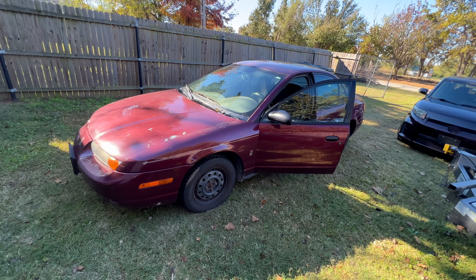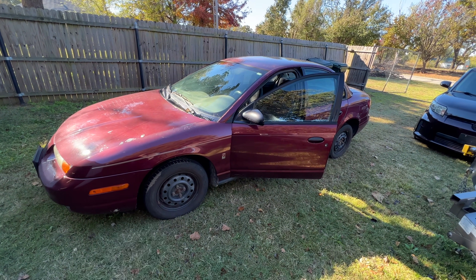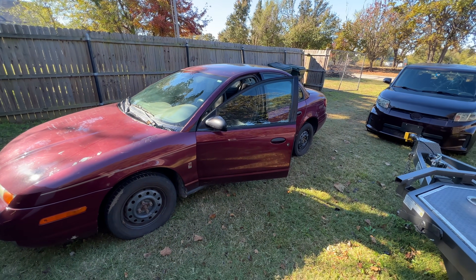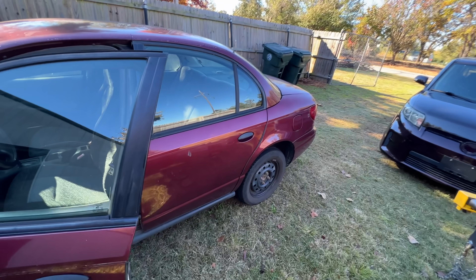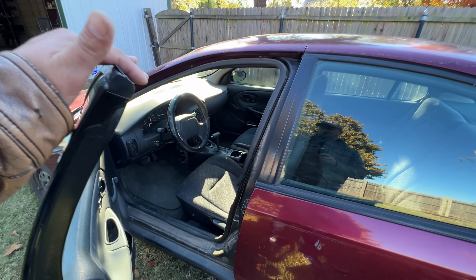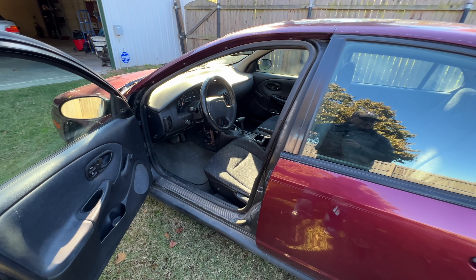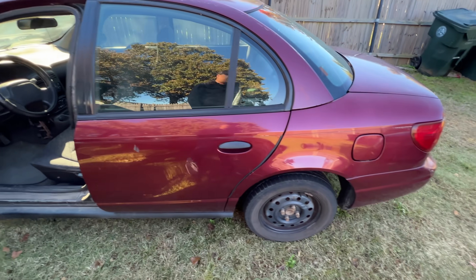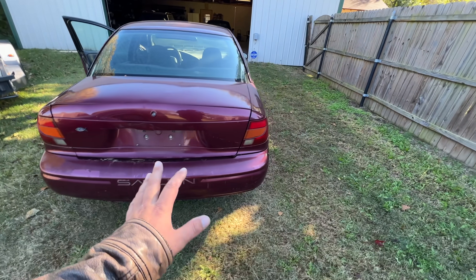A lot of you were saying I can't believe you're going to send it back to the auction looking that way - Randy, you should paint it, put hubcaps on it, get it detailed and you'd still make a profit. No. I can promise you if I go get this car painted, detailed, and put hubcaps on it, I will not make a profit. But there is a but - it is a good little car.